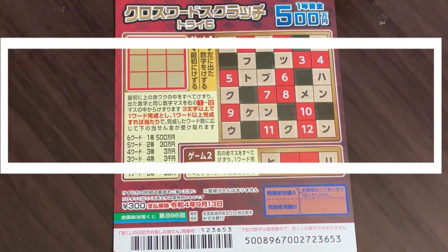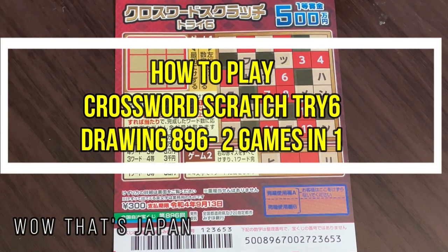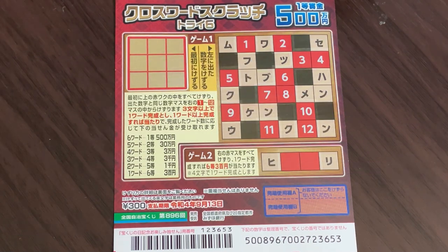Hello my lottery friends. It's James in Japan. It is August 18th, 2021. You're looking at a new Japanese scratch ticket called CrossWard Scratch Try6, which means crossword scratch. It just came out today.